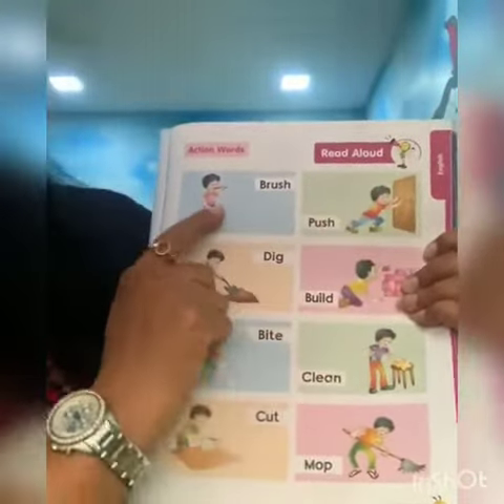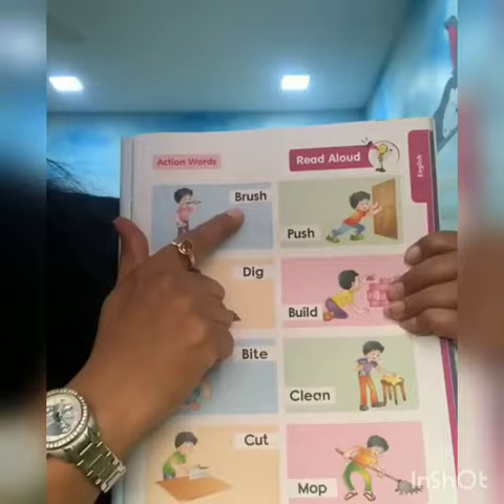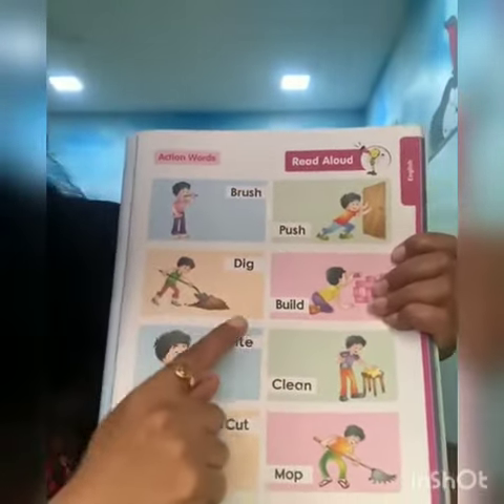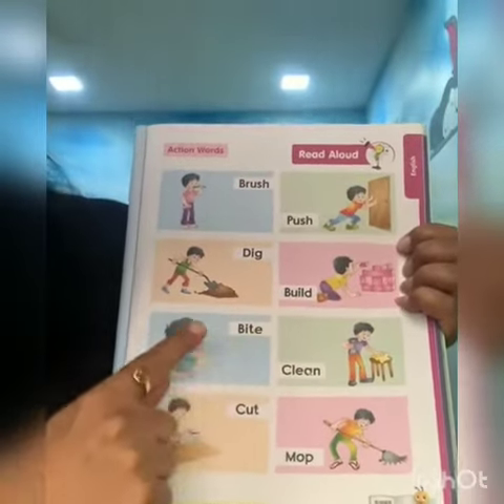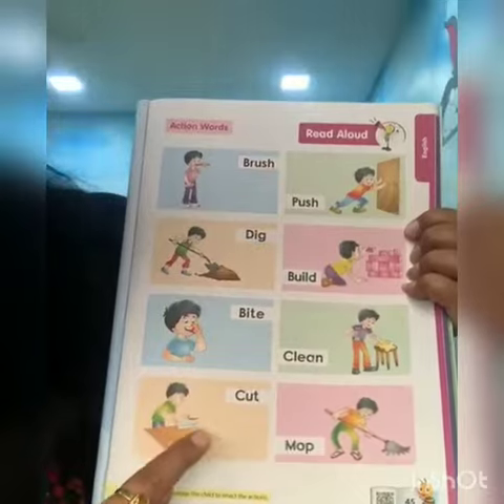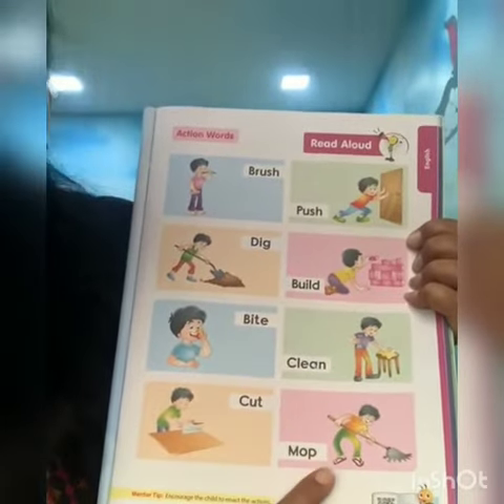Read aloud. Brush, push, dig, build, bite, clean, cut and move.